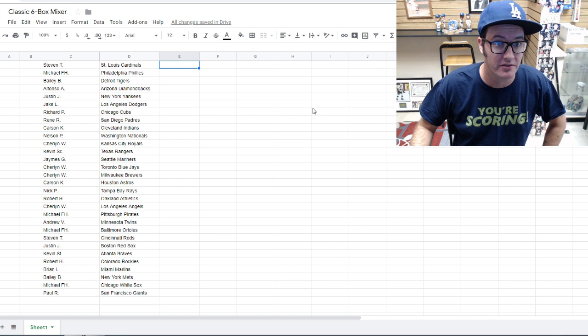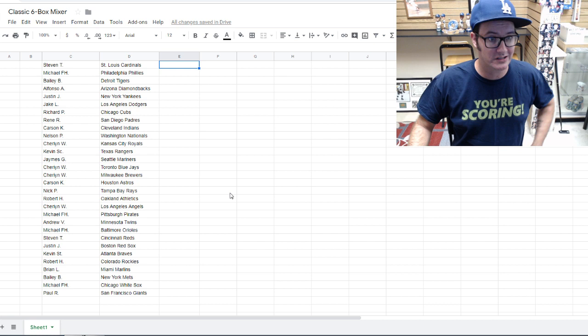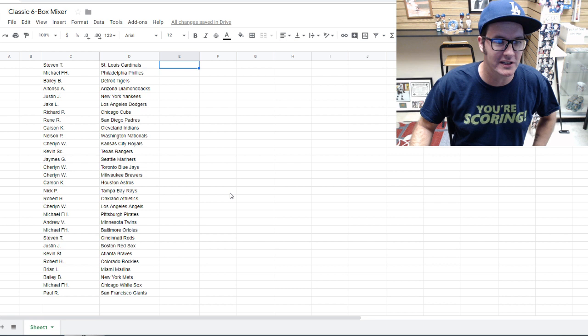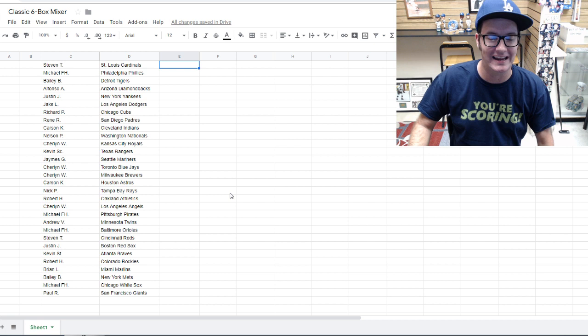Jake hit the Dodgers — one of our local teams. Angels went to Sharon W. Kevin Stern ended up with the Braves. He was hoping for the Diamondbacks, but he hit the Braves — not too bad, that's a great team. Alfonso got the Diamondbacks, so you guys are welcome to trade in our HOFBC Trading Group on Facebook.